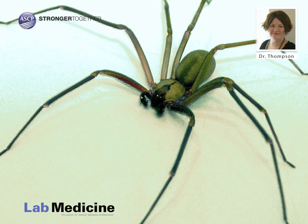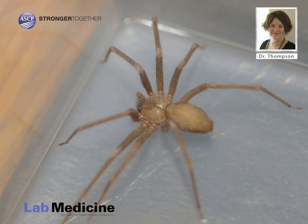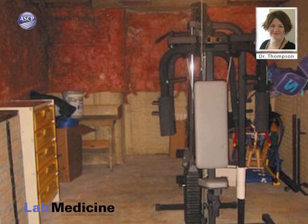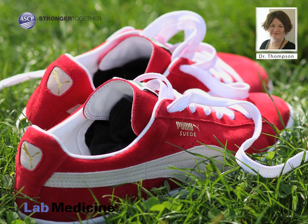Brown recluse spiders are hunters. They bite their prey and then leave, returning later to feed. Humans obviously are not on the regular menu. In fact, in order to bite humans, brown recluse spiders must be pressed against the skin. True to their name, these spiders are reclusive, preferring dark, secluded locations such as basements, garages, and closets, and people are most often bitten while putting on clothing or shoes or while sleeping.